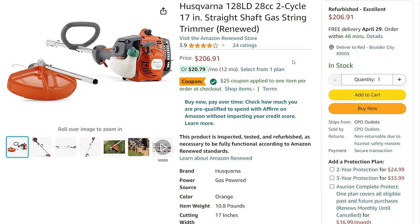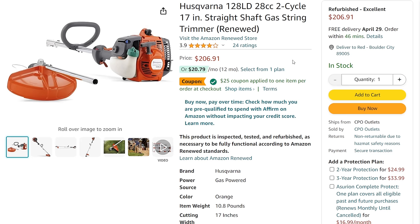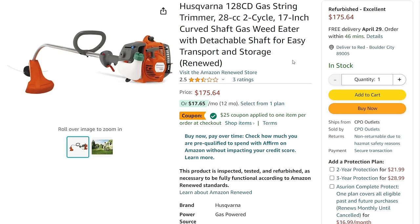We've got a couple of Husqvarnas. There's the 128LD and the 128CD — both refurbished, with $25 off coupons on either one. You've got a 17-inch straight shaft and a 17-inch curved shaft, so your choice. I love Husqvarna. These are refurbished but through Amazon's refurbished department, sold by CPO.